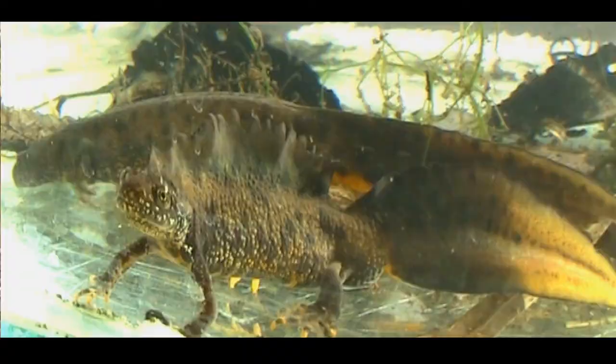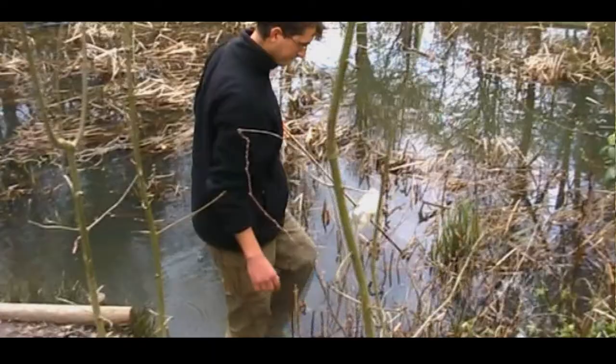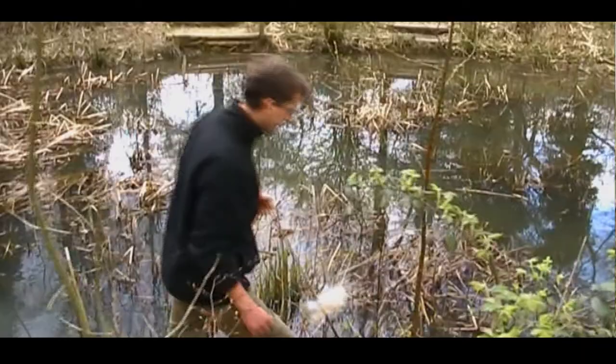Globally, amphibians are in massive decline - lots of species worldwide are going extinct. The great crested newt is one of those species that we also need to look after and protect, particularly in the UK, because it's declining here as well. There have been a lot of problems with ponds silting up and habitat fragmentation, a lot of building of roads and isolating habitats, and building development throughout the country has basically reduced the habitat available for the species, both ponds and terrestrial areas.